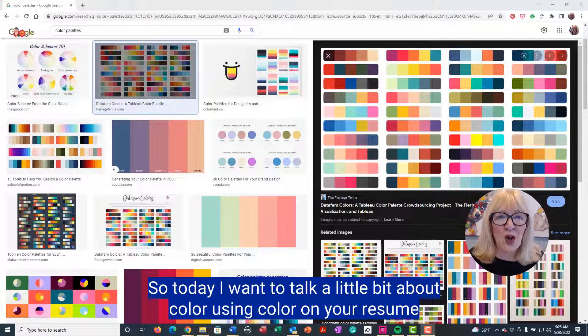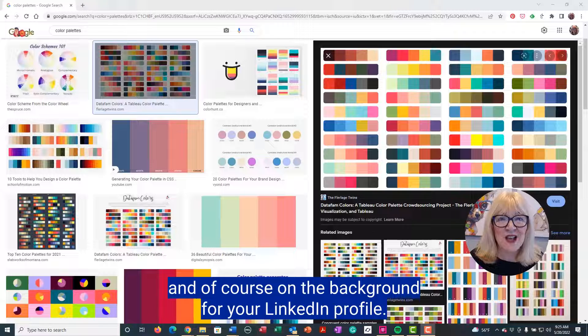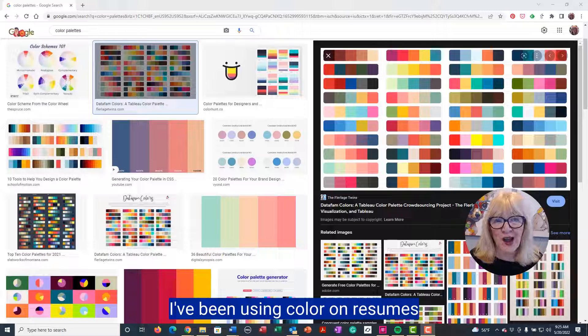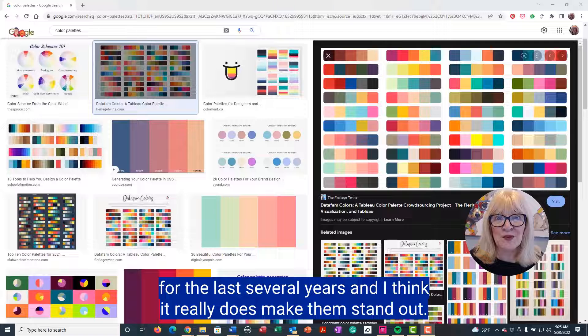Today I want to talk a little bit about color — using color on your resume, and of course on the background for your LinkedIn profile. I love color. I've been using color on resumes for the last several years, and I think it really does make them stand out.